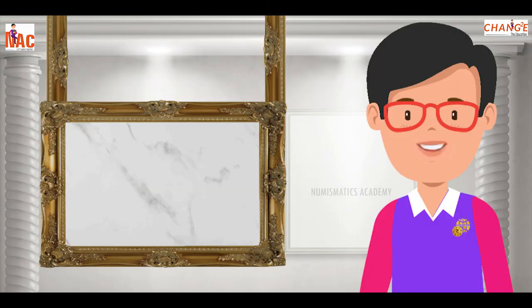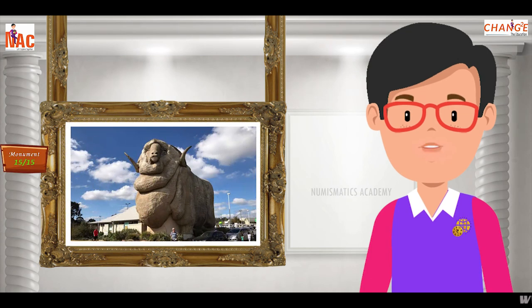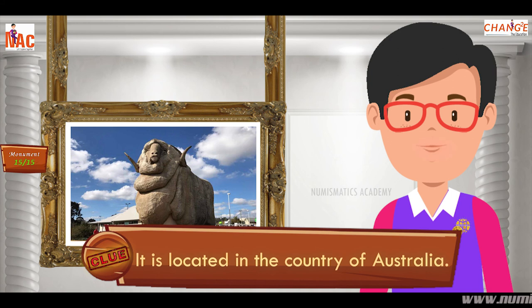Here's the next one. Do you know what this monument is? Let me give you a clue. It is located in the country of Australia.